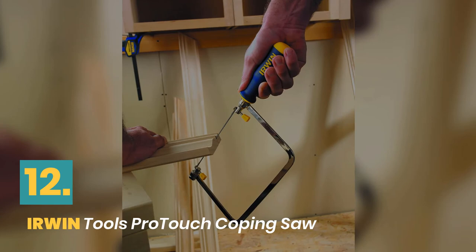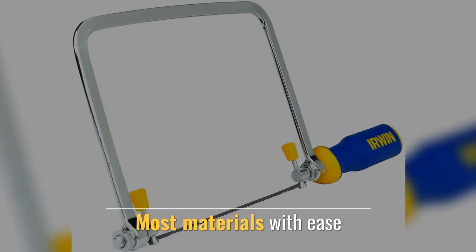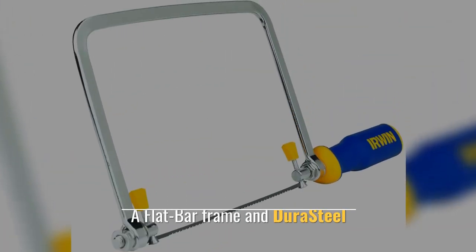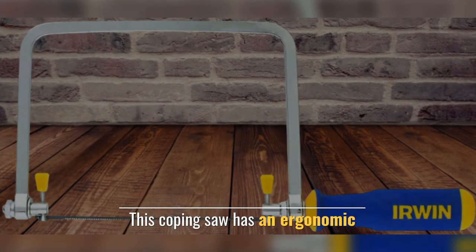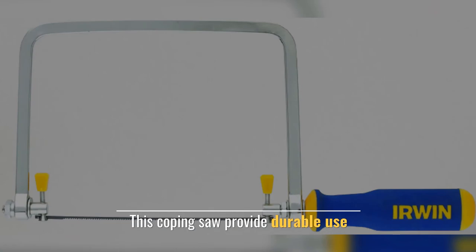Number 12: Irwin Tools Pro Touch Coping Saw. Cuts most materials with ease. Features high-speed steel, a flat bar frame made of Endura steel. This coping saw has an ergonomic design and provides durable use.